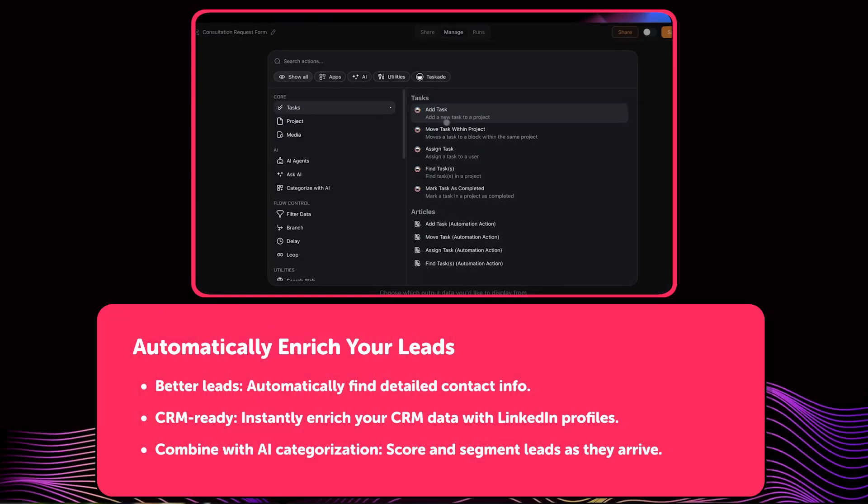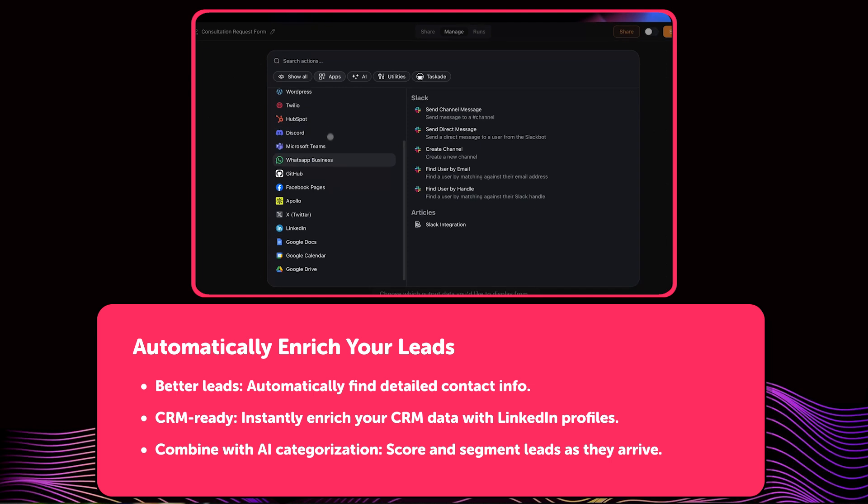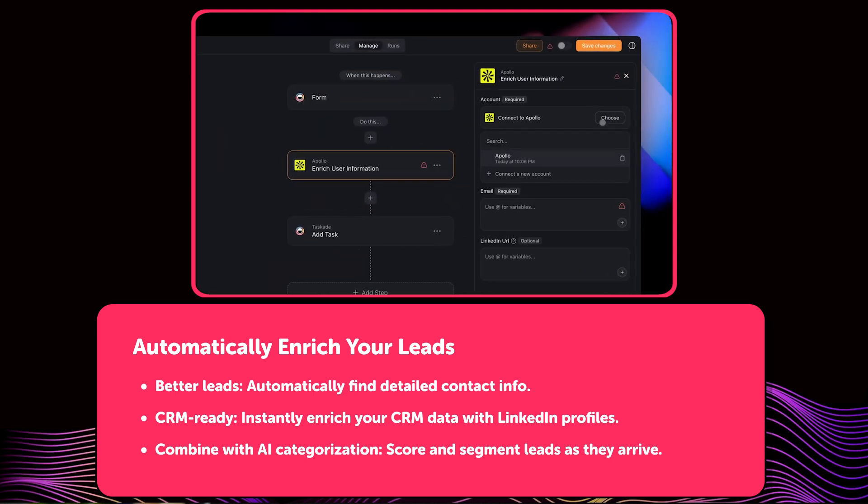Next, you can now enhance your Automation Flows with Apollo. Instead of hunting down contact info or LinkedIn profiles one by one, Taskade now pulls that data for you in real time. Just plug Apollo into your automation flow and build a complete, detailed CRM as leads come in. It definitely improves speed and convenience.